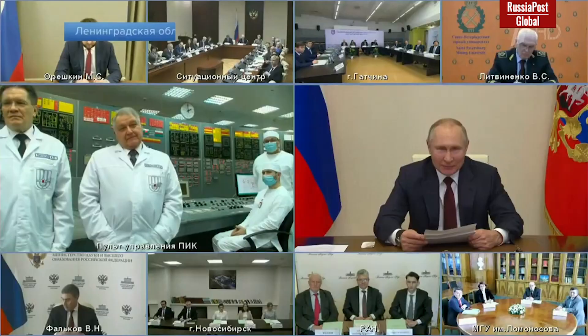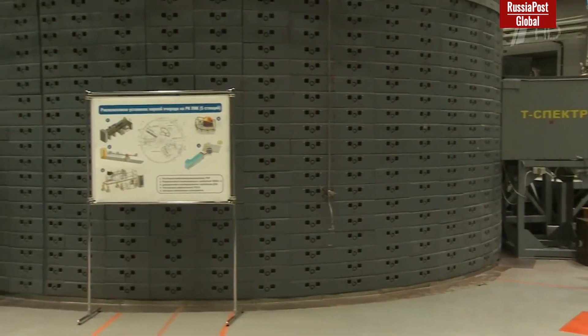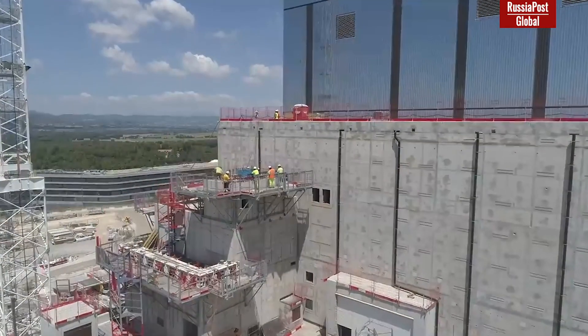As one of the world's leading scientific countries, Russia takes part in almost all international megascience class science projects. One of these projects is the ITER program, where Russia is not only a key brain power, but also a leading supplier of high-tech scientific equipment.